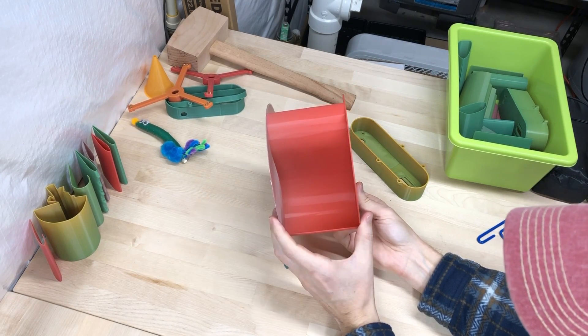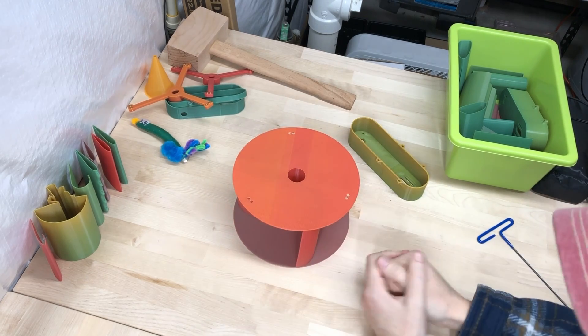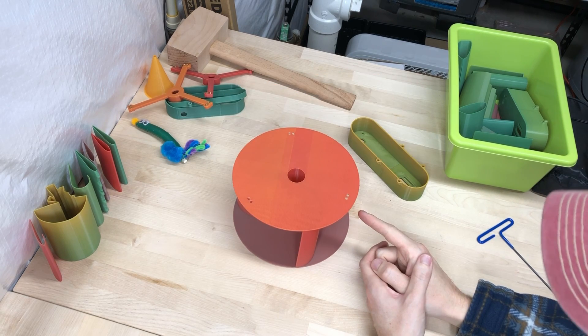Exciting news! Someone sent me a turbine to test. Thanks, Dan. I'm sorry — this is Max, I hope you're doing well. A viewer, maybe even a sub, sent me a design to test.